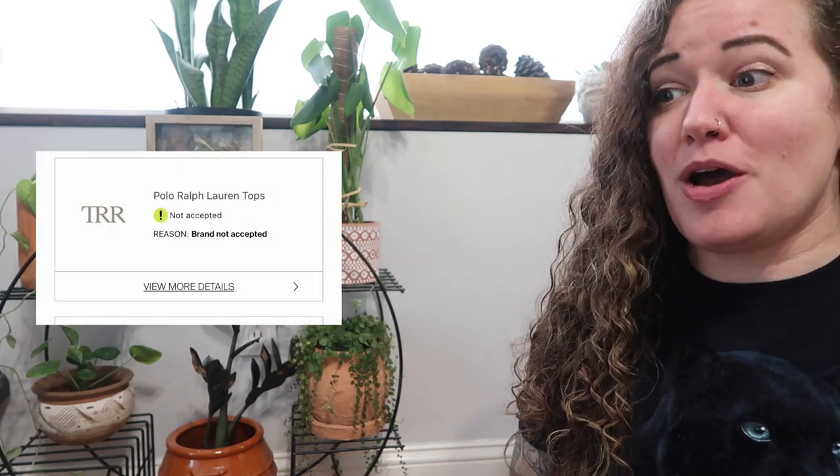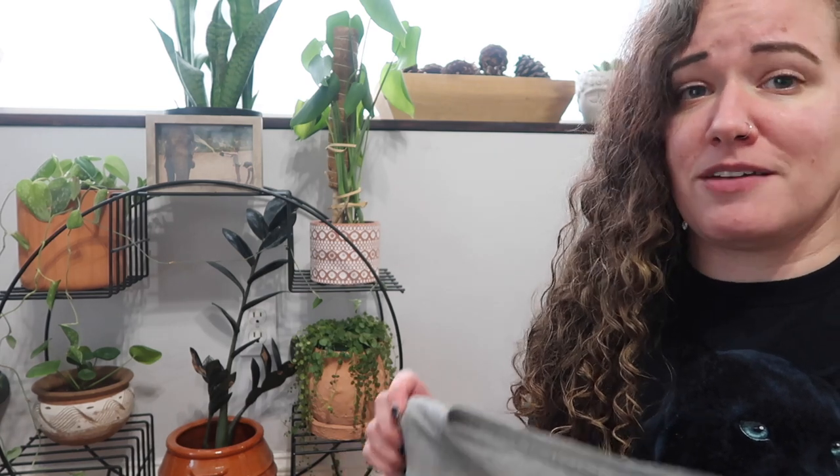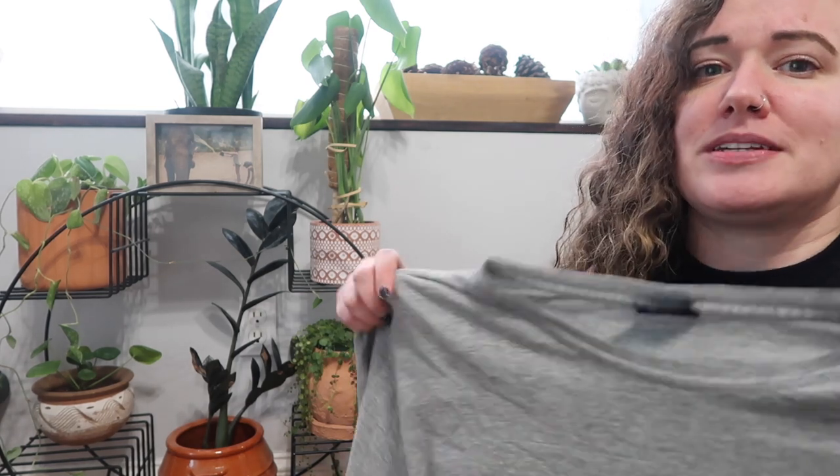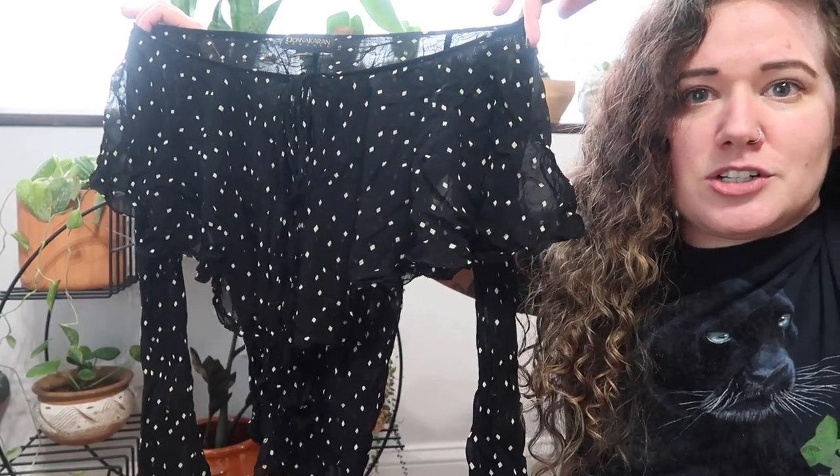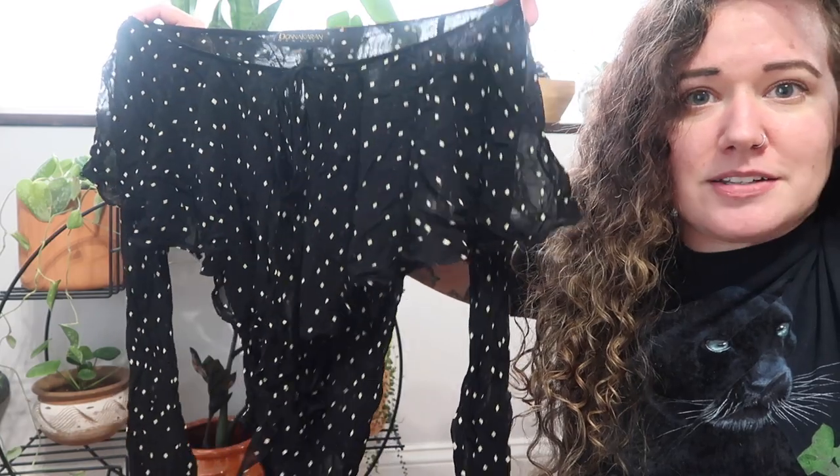Sometimes you have to send things in more than once, and their accepted brand list does change quite frequently — for example, St. John is sometimes on there and sometimes not. If I find it, I just send it anyway and they almost always accept it. The Polo piece is a short-sleeve tee with a little Polo embroidery. Also, Donna Karan New York — not DKNY, but the higher-end brand — which is a sheer bodysuit. I photographed it but didn't list it because I couldn't do it justice without a mannequin, so The RealReal will have a better shot at selling it.